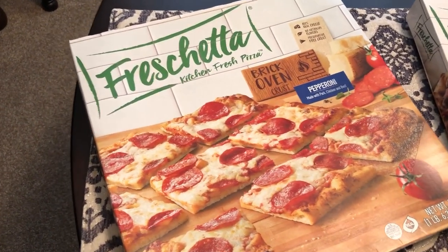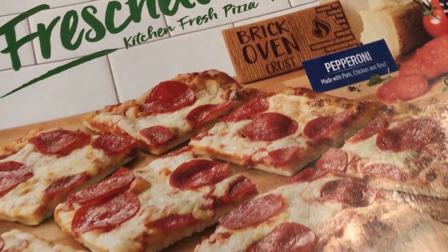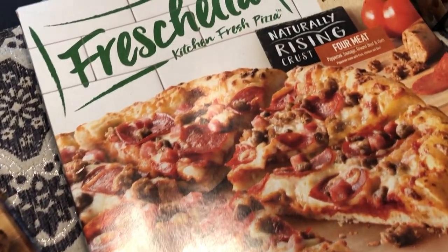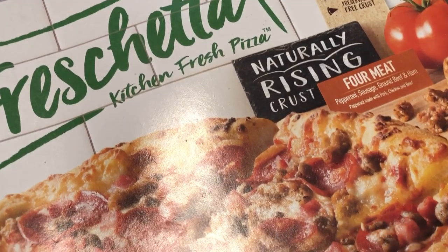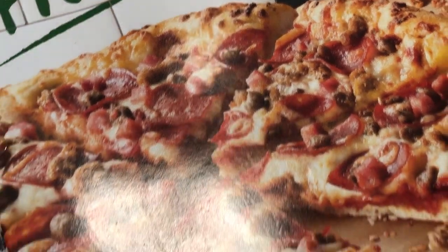So I picked up the brick oven with pepperoni, and then I got a naturally rising four meat pizza. It has pepperoni, sausage, ground beef, and ham.